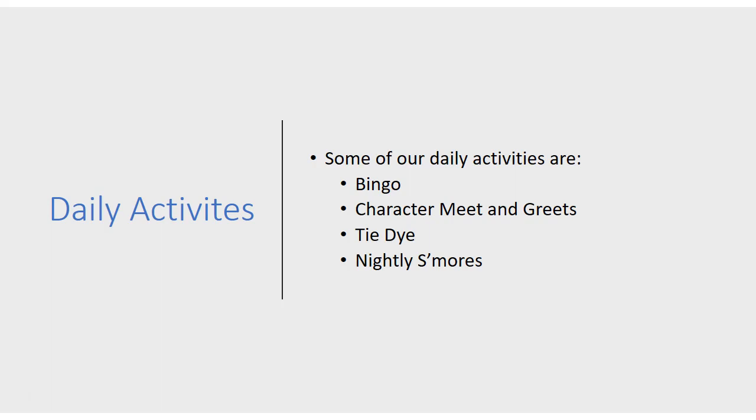Some of our daily activities are bingo, character meet and greets, tie-dye, and nightly s'mores.